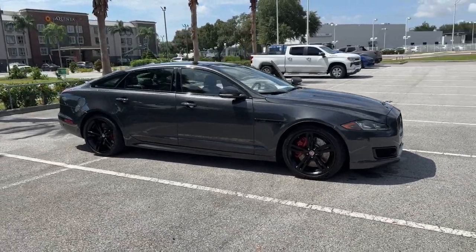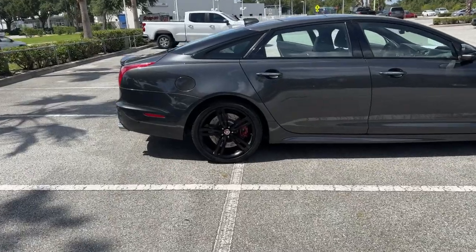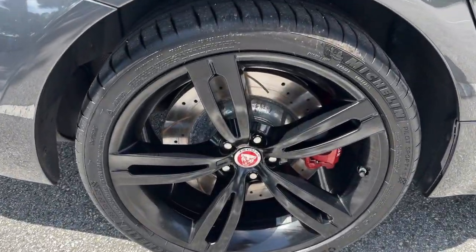Get acquainted with the 2016 Jaguar XJ. With less than 80,000 miles on the odometer, this vehicle provides excellent value.